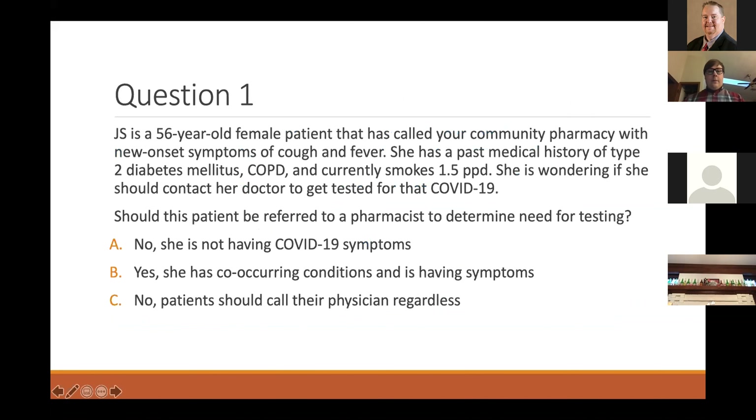Case question: JS is a female patient who calls your community pharmacy with new onset symptoms — cough and fever. She has a medical history of type 2 diabetes, COPD, and currently smokes one and a half packs a day. She wants to know if she should contact her doctor about getting tested for COVID-19. Should this patient be referred to the pharmacist for further screening? Yes — she has co-occurring conditions and symptoms, so we can refer her to the pharmacist to assess the need for screening.